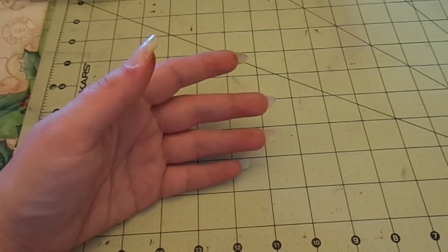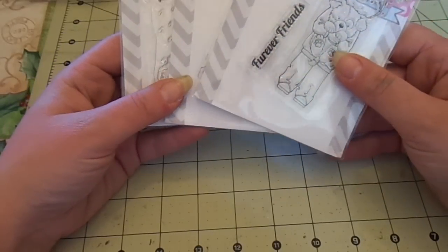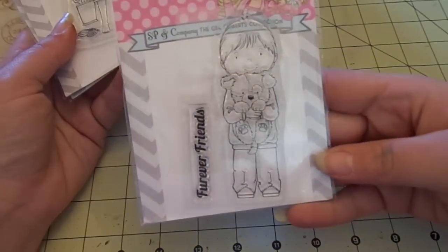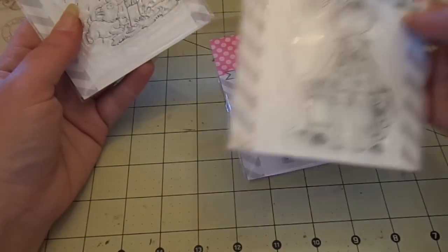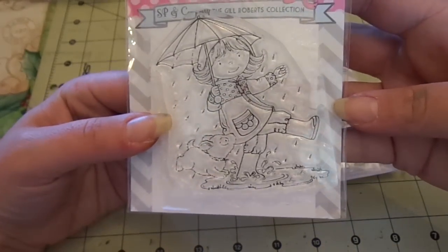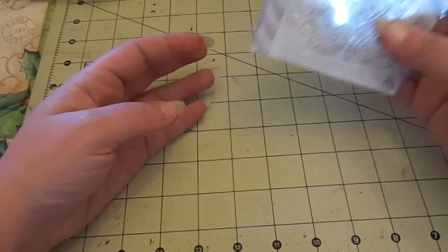I have some SP and Company stamps. These are going to be $3 each, or all three for $7.50. I have Forever Friends, Beach Girl — these have never been used — and Puddles. So $3 each, or all three for $7.50.